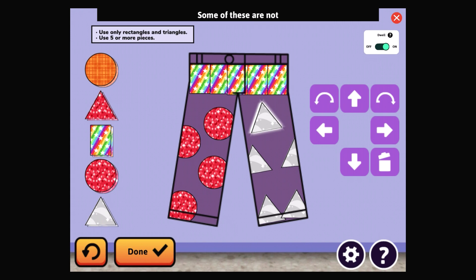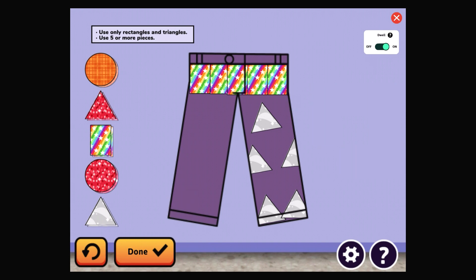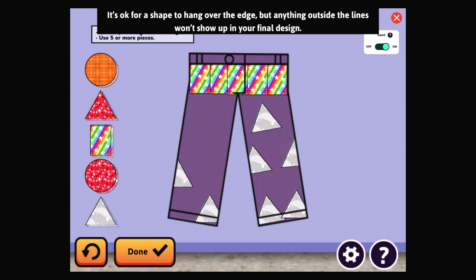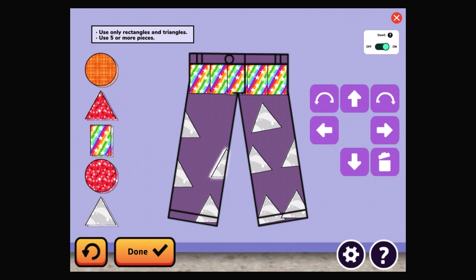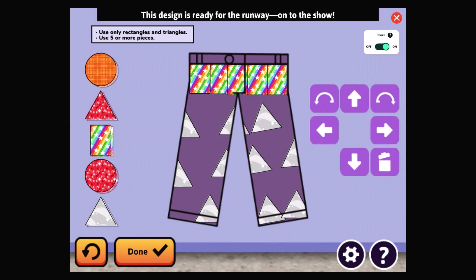Done. Some of these are not rectangles or triangles — delete the shapes that don't belong and try again. It's okay for a shape to hang over the edge, but anything outside the lines won't show up in your final design. Done — this design is ready for the runway. On to the show!